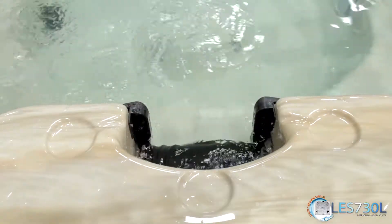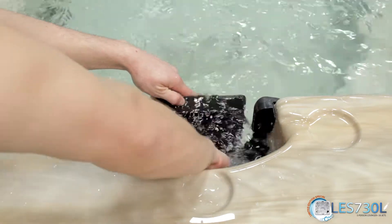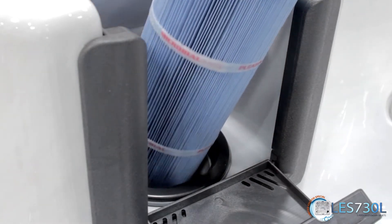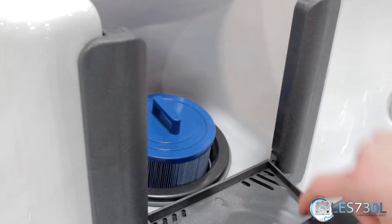Maintenance is simple with an exclusive 50-square-foot BioClean Antimicrobial Filter with Weirgate. This system provides balanced filtration and uses microband inhibitors to prevent bacteria growth. The filter is simple to use, reusable, and easily accessible.